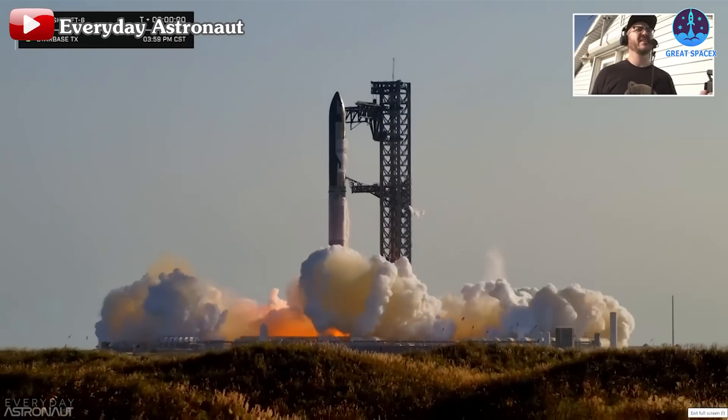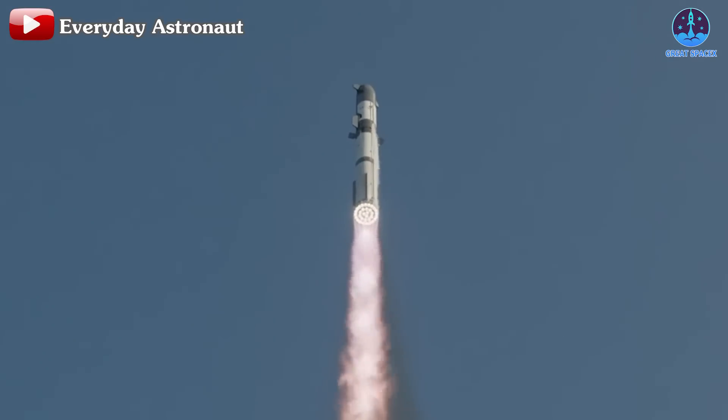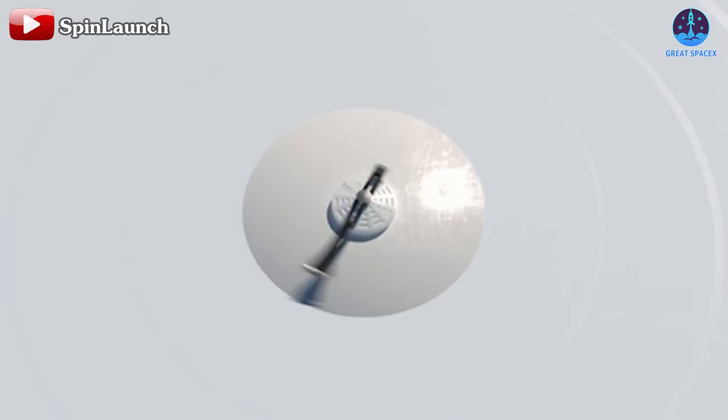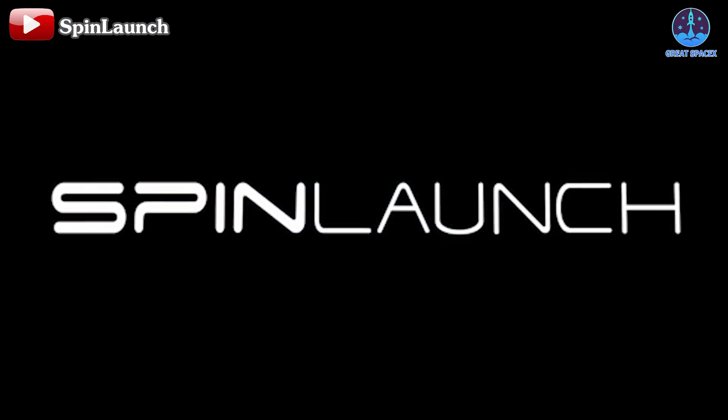The world is currently witnessing a remarkable surge in orbital rocket launches, with SpaceX undeniably leading the charge. Amidst this boom, it's worth revisiting an organization that once aimed to take a radically different approach: Spin Launch.